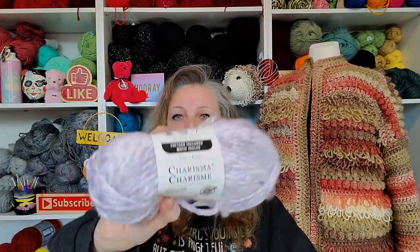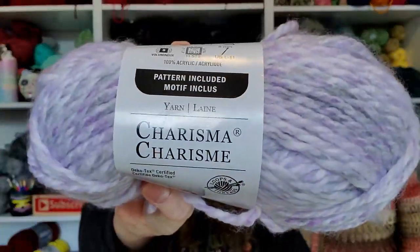Let's start with Charisma. Charisma is something that I use a lot in the wintertime. I absolutely love their colors, I love the texture, and I make a lot of different sweaters out of this — it's just one of my favorites. You can't go wrong with Charisma. If you like thicker yarns, this is a great one to have. Charisma is 100% acrylic.